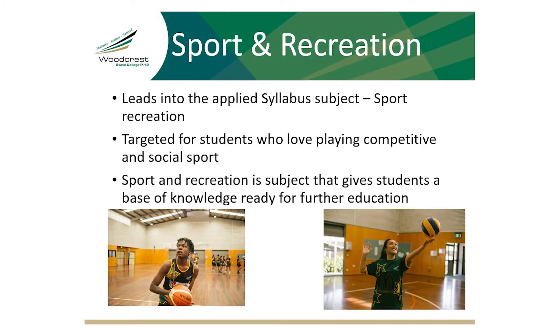The sport and recreation subject runs for one semester, which is two terms. Sport and recreation in year 10 leads straight into our applied senior sport and recreation studies in year 11.